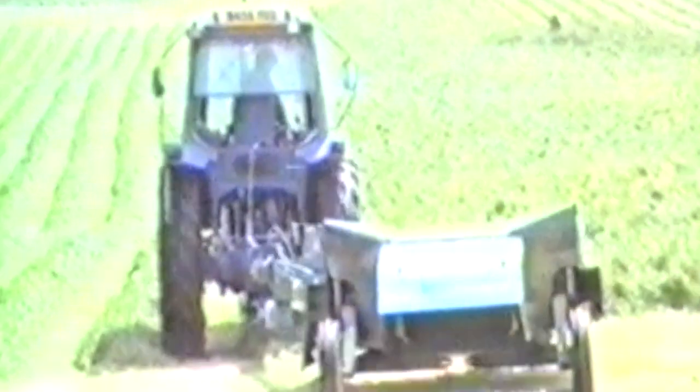As you can see the mowers were a lot smaller back then and they only had one mower that they pulled behind a tractor. That is a Ford tractor and I'm not sure what kind of mower that is, but it's a lot smaller than what you get nowadays.